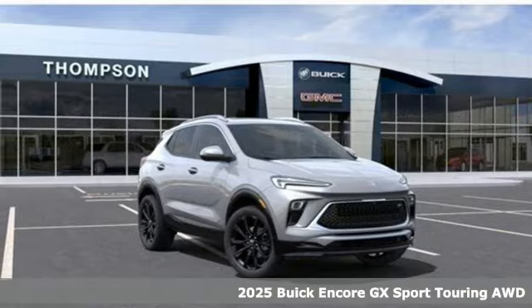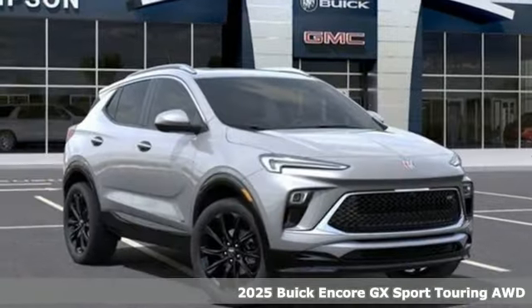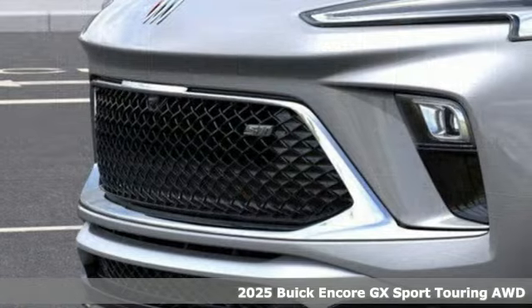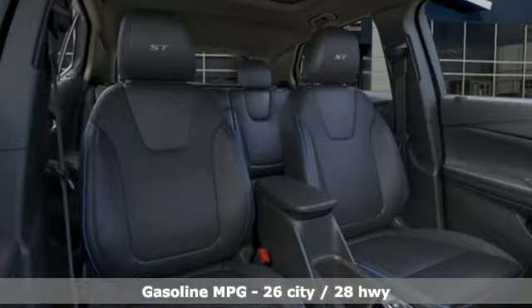It's a new 2025 Buick Encore GX. When outstanding performance demands an Encore, step into the GX. You'll look forward to every drive with features like these.